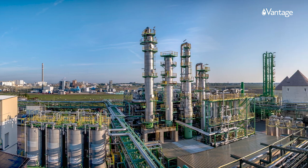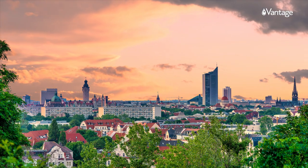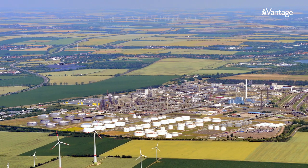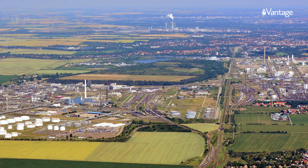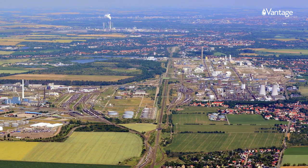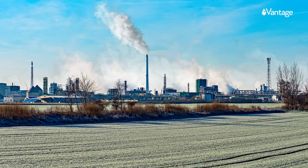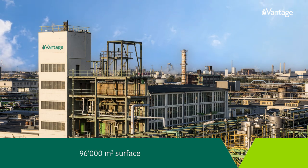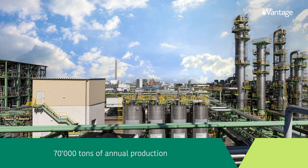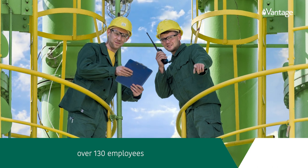Welcome to Vantage Leuna in the beautiful region of Sachsen-Anhalt in Germany. This site has been home to the Leuna chemical complex since 1942, when surfactant production began. Today the site is Vantage's largest production facility in EMEA, with 96,000 square meters of surface, 70,000 tons of annual production, and over 130 employees.